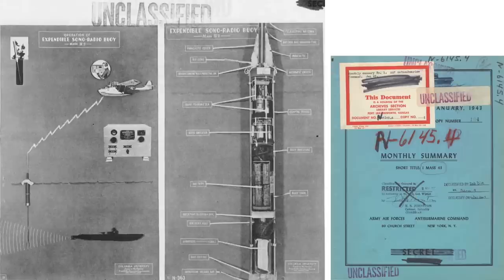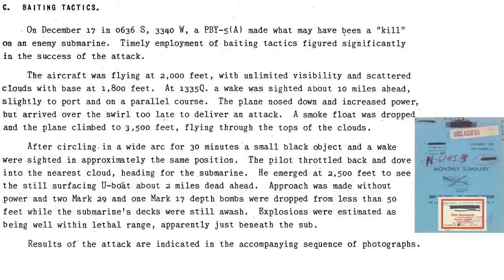Let's take a look at a case study of a successful usage of gambit tactics from a December 1942 Anti-Submarine Command Monthly Intelligence Report. On December 17, 1942, a PBY spotted a U-boat from an altitude of 2,000 feet with unlimited visibility and scattered clouds. Note that sonobuoy sensors and the Mark 24 homing torpedo were not available in 1942. A submarine wake was observed 10 miles ahead, but the U-boat had dived by the time the PBY arrived.